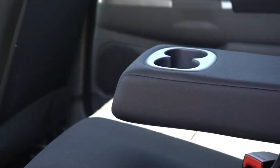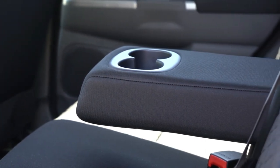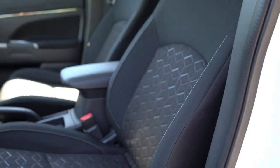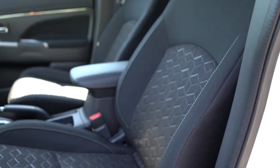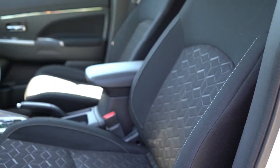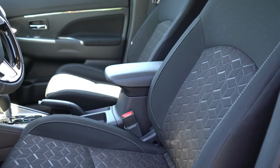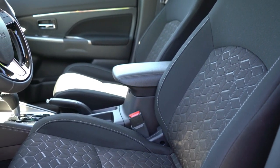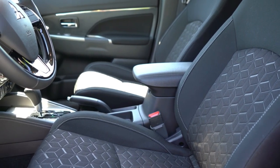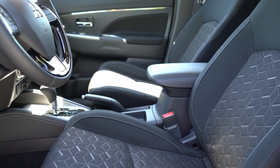The Outlander Sport's standard engine is a 2.0-liter inline four-cylinder that produces 148 horsepower and 145 pound-feet of torque. It's connected to a CVT automatic transmission with standard FWD and optional AWD. In Motor Trend testing, a FWD example accelerated from 0 to 60 miles per hour in 9.0 seconds. Fuel economy is EPA-rated at 24/30 mpg city/highway with FWD.